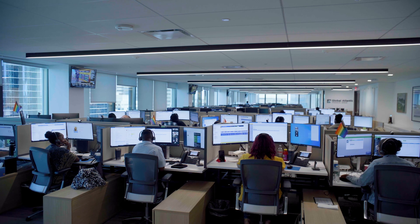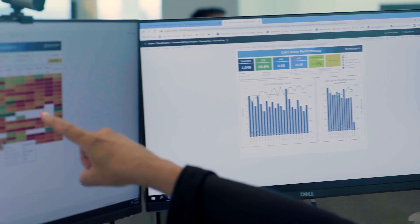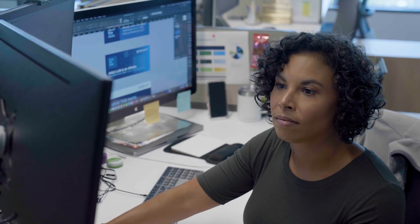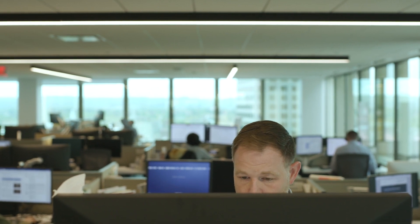We had a lot of different developers that would go through and they kind of just created the organizations, created applications in whatever manner that they wanted to. We had no governance, we had no insight into what they were doing, we had no guardrails in place. So Prisma Cloud has allowed us to go through and set a lot of those guardrails in place so that we can keep a strict viewpoint of what's being developed.